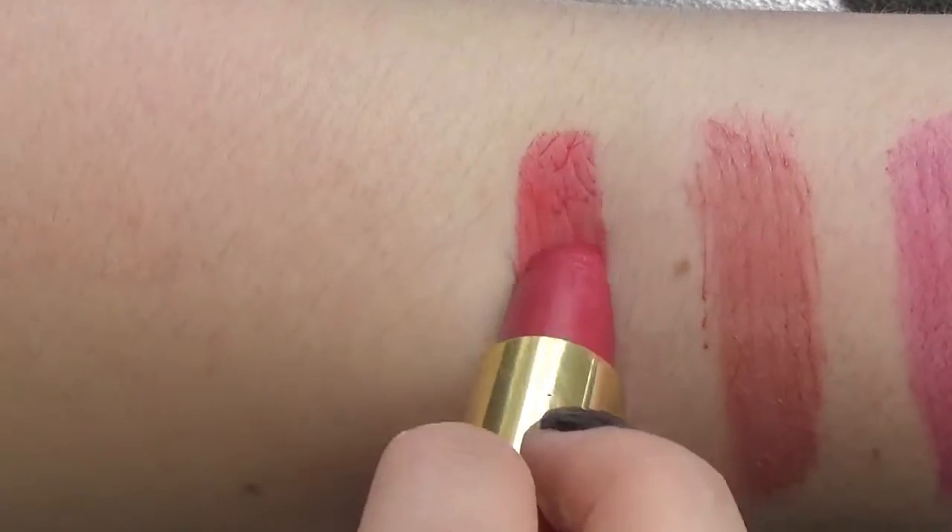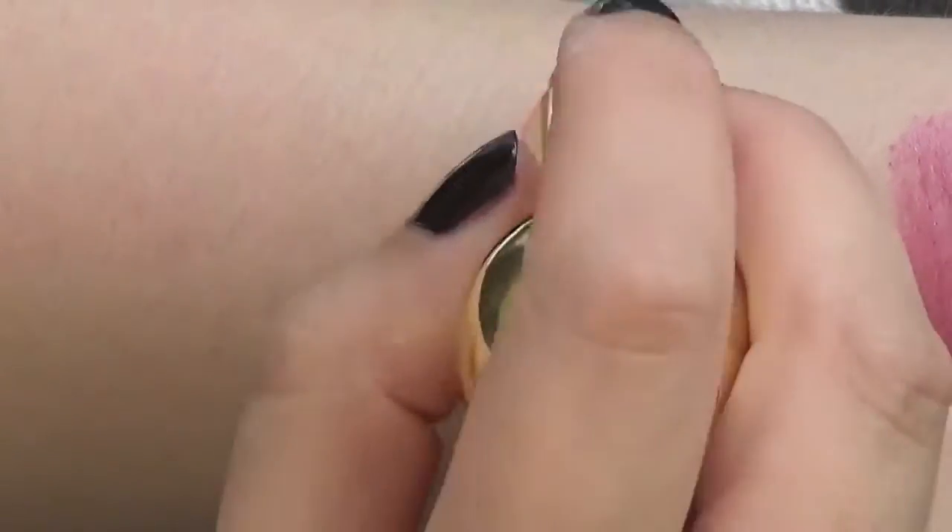Next is the Adorific lipstick in Diva, and it is the most beautiful red ever. It has a tiny bit of a nudey tone in there, but it is very much a red. I love this color absolutely. The only thing I don't love about this product is actually the packaging.